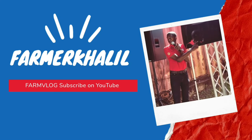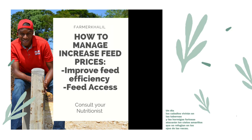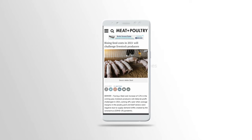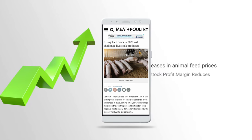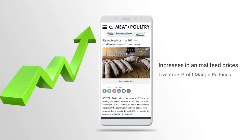Hey guys and welcome to another farm vlog with farmer Khalil. Don't forget to subscribe to my YouTube channel and follow me on Instagram. Today's vlog we look into the biggest impact and increase in feed prices and how it affects our profit margin as livestock farmers, and what we have to do to increase our feed efficiency to survive such a time.